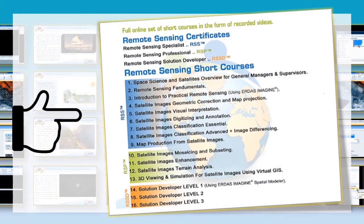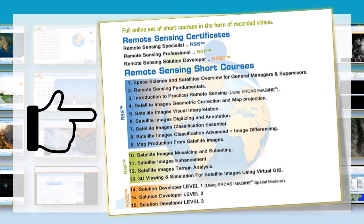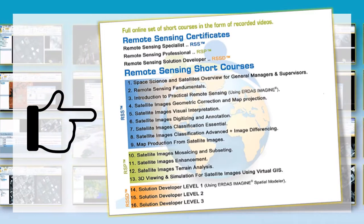This is the last of our 16 short courses. You can pause the video and read them in detail.